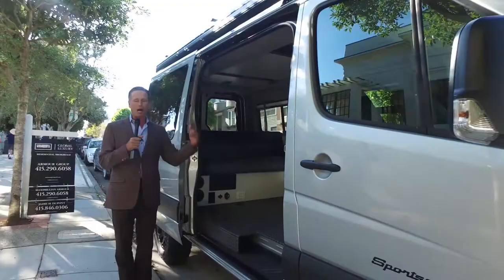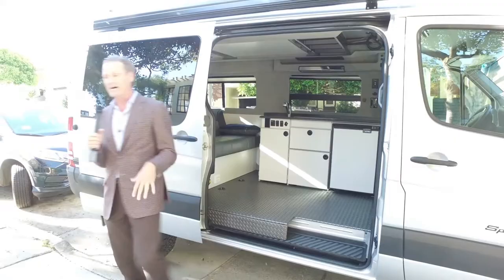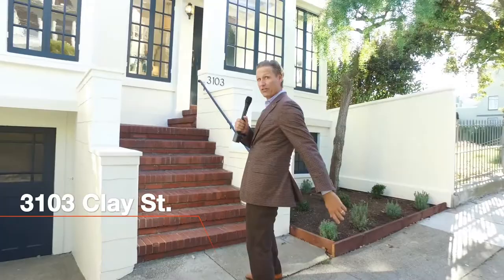Pop top, kitchen, the whole bit — four wheel drive. This thing is a beast. This is going to be for clients to use, so we're going to do another video about this, but just want to give you a little teaser. The real news for this Friday update is that we are now on the market at 3103 Clay.